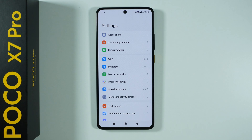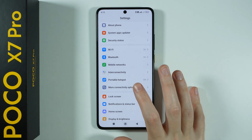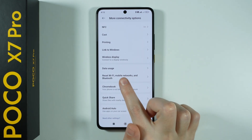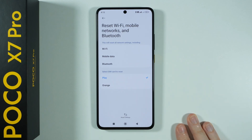If none of these things actually solve the issue, then the simple trick is to go to more connectivity options in the settings. Then over here, if you scroll down, you will find reset Wi-Fi, mobile networks and Bluetooth. Go over here and confirm your choice by pressing reset settings.